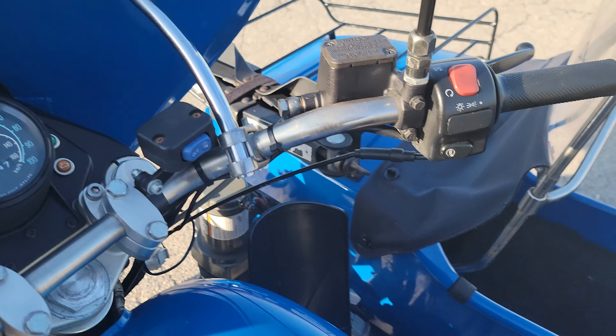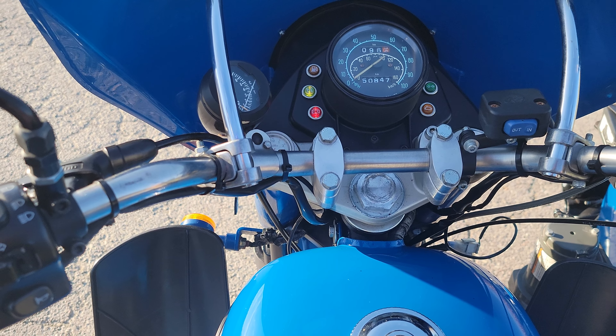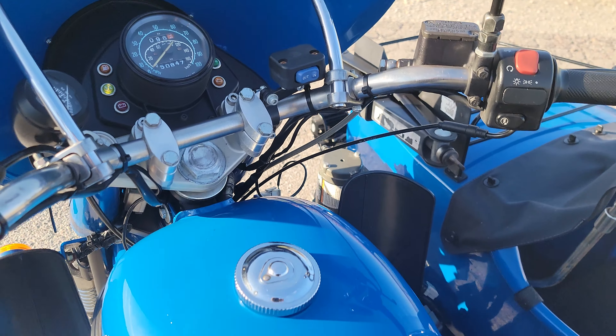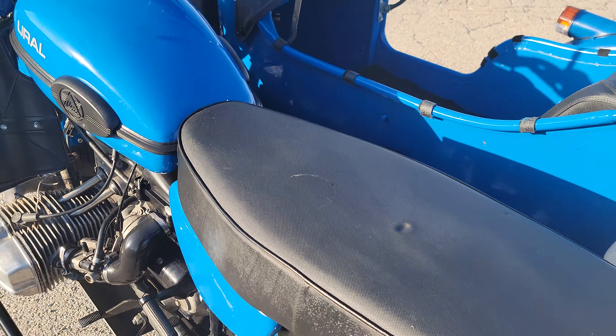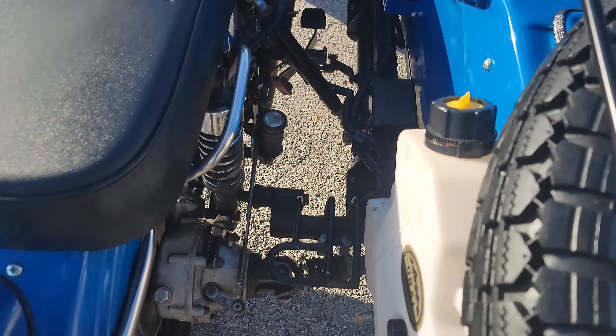It's a little chilly out this morning, but we'll start it up so you can hear it run. It does have shorter exhaust — a two-into-one exhaust on it, so the exhaust cuts off down there.